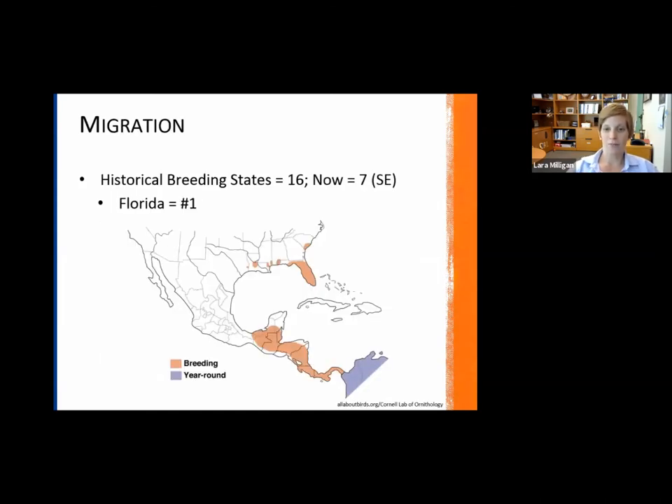Their migration map is very different from the other species we've looked at. Florida is shown in orange, meaning they are only here for breeding purposes, then migrate back down to South America every year. Here in Florida, we're actually the number one state in the United States for Swallowtail Kite populations. Historically, their range covered 16 states, but it's now down to only seven states where they're found, with Florida being number one.